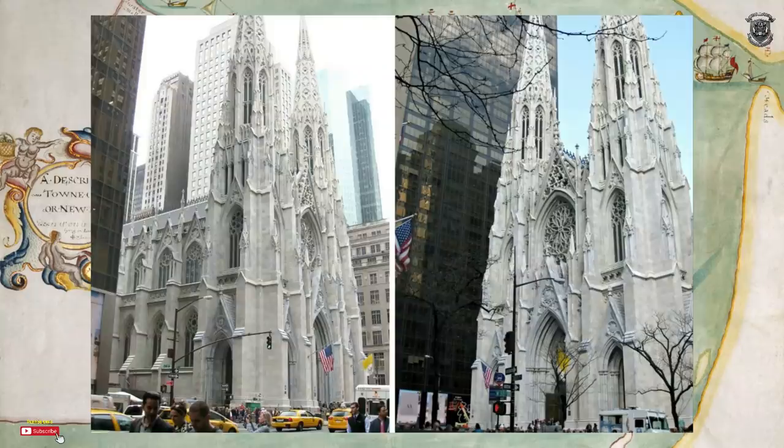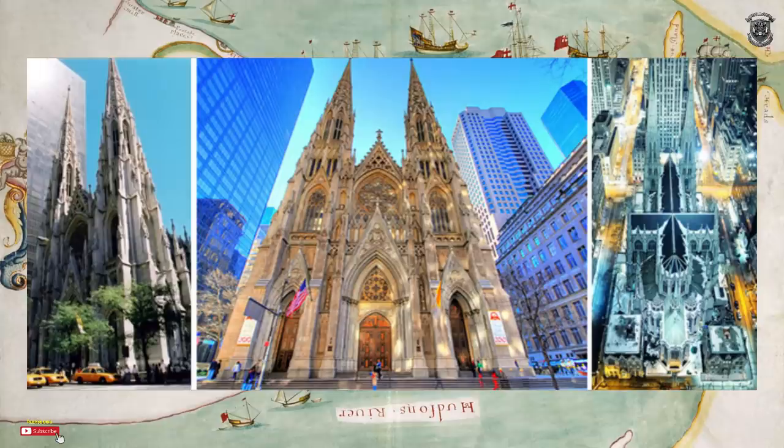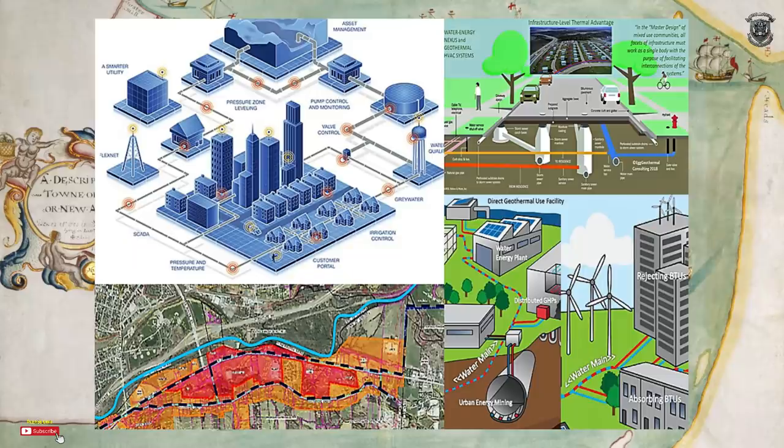We're going to be examining a place called St. Patrick's Cathedral, which is situated in New York. They had a renovation costing millions and millions, and we'll go into it. But I want you to tell me about this picture — what do you think is going on? This is a geothermal diagram showing that there are wells that have been bored out and they are extracting hot and cold water to accommodate the temperature above ground.